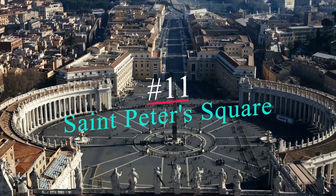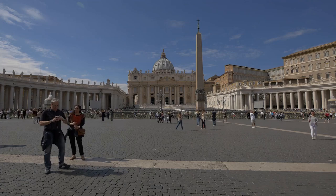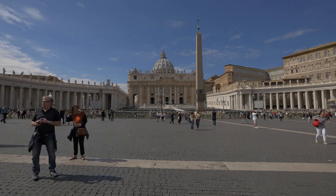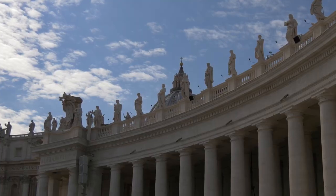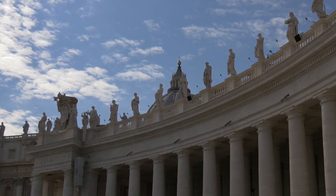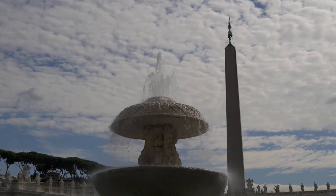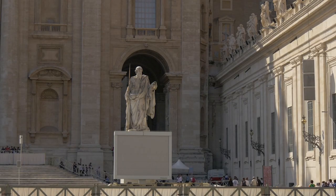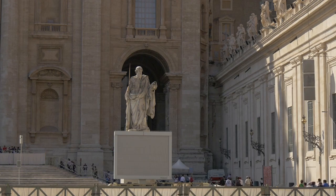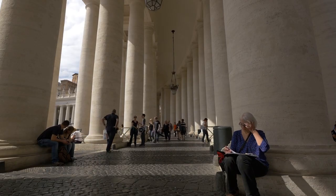Number 11: Saint Peter's Square, also known as Piazza San Pietro, is one of the world's most famous public squares. Architect and artist Bernini designed the area, which can hold more than 300,000 people. An impressive 284 columns line the square, as well as 140 statues depicting various saints that live above the columns. A fountain and Egyptian obelisk adorn the center of the square.